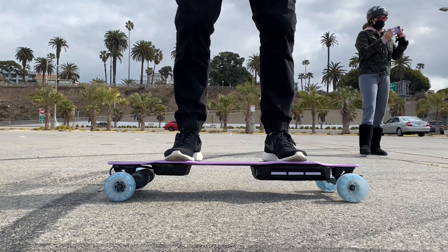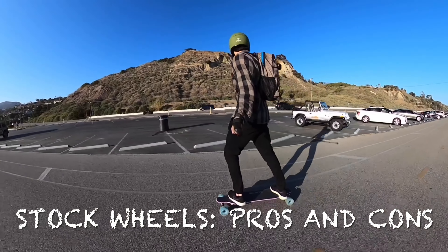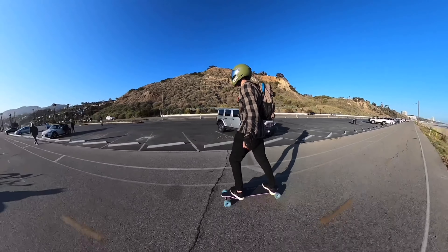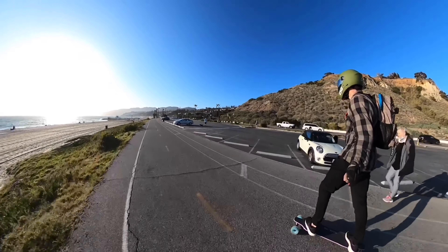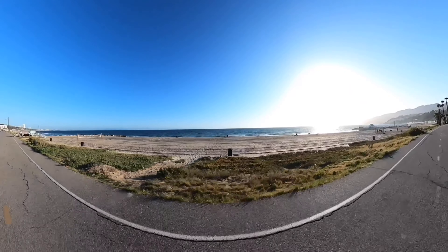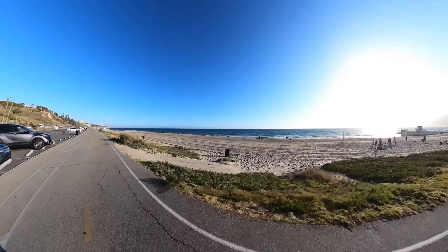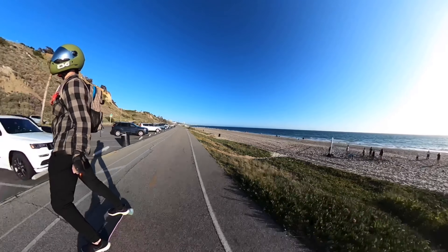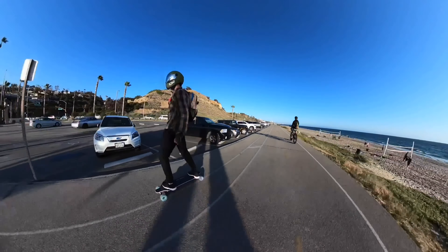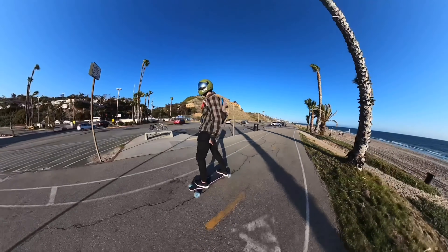In regards to pros and cons of the stock wheels versus the Cloud Wheels: the stock wheels have faster acceleration as well as slightly stronger braking. As a result of the smaller wheels, it's also a little bit more of an adrenaline rush — the board bounces around a little bit, it's not as comfy of a ride, but I kind of like that; it makes the ride more exciting. You also get much better range with those smaller stock wheels — again, 17.5 miles in sport mode riding aggressively versus 12.5 miles on the Cloud Wheels.